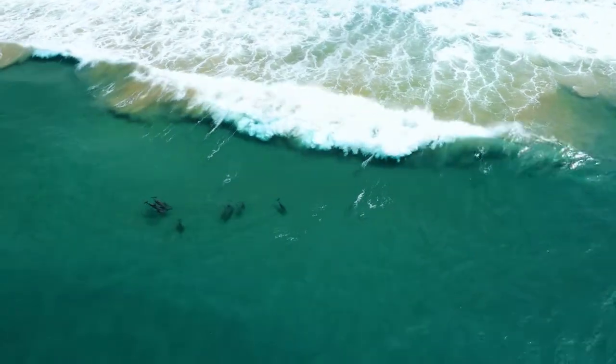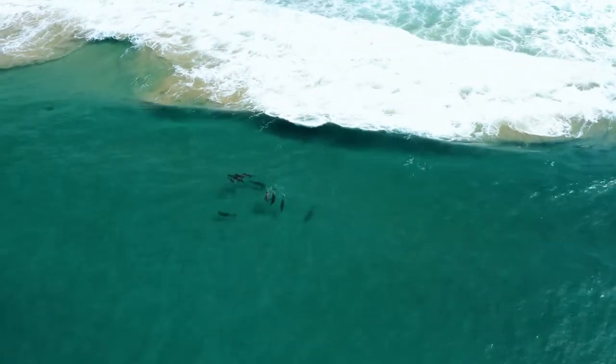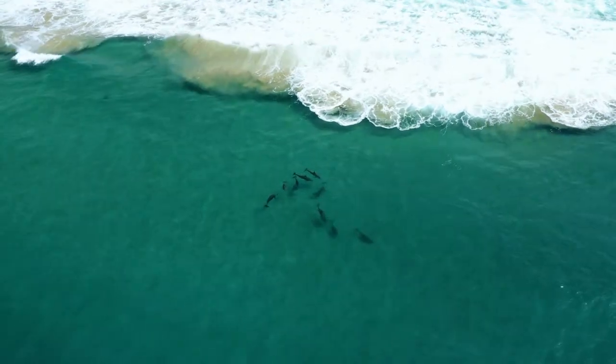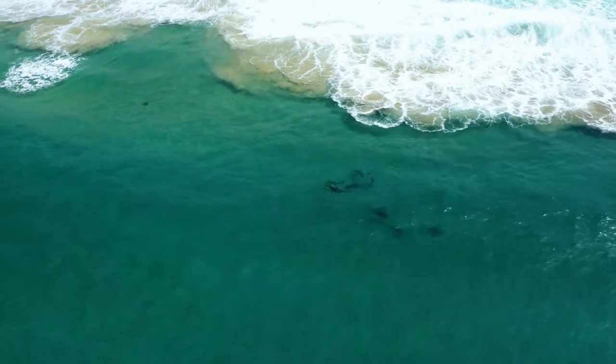As part of this video, we went to meet the dolphins of Seabrook Island, evolving off the coast of South Carolina in the United States. We were able to observe the unprecedented hunting strategy of these cetaceans.